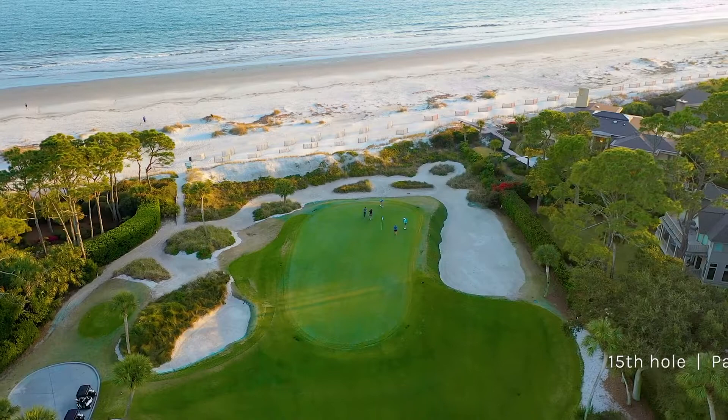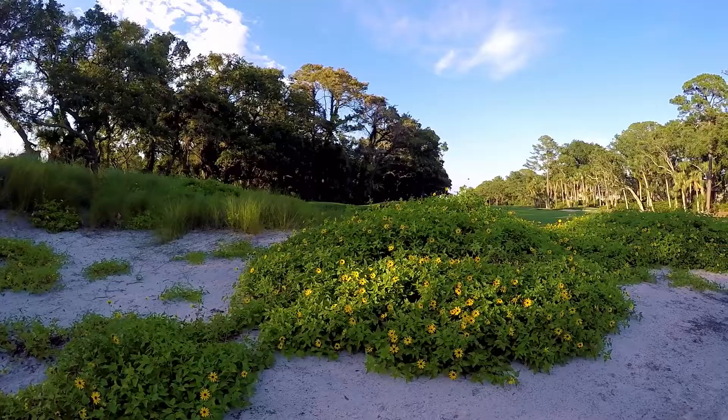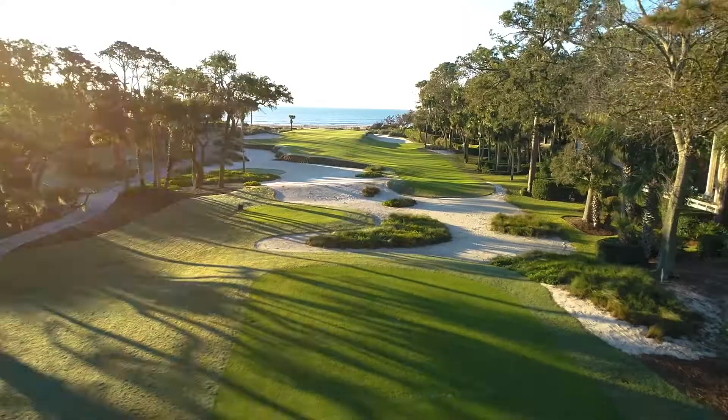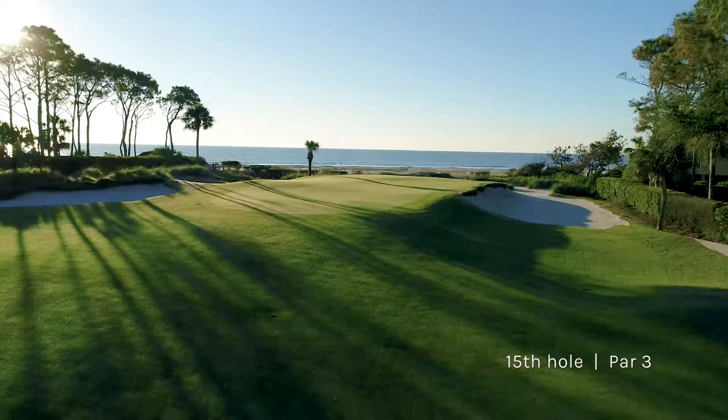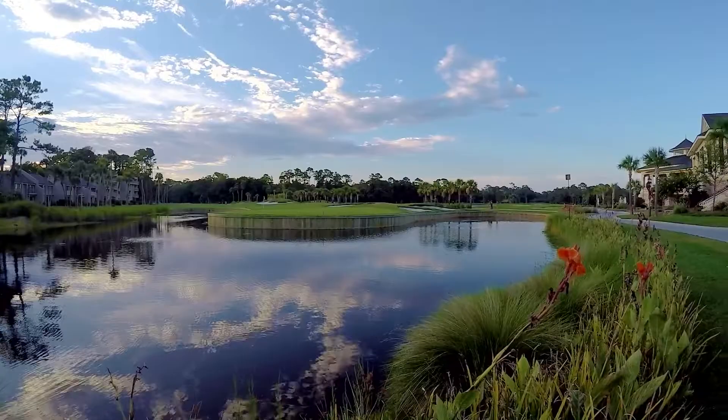You want that feel that you're at the beach, that you're playing a seaside course, so we opened it up. We brought that feel from holes 15 and 16 throughout the golf course — more palm trees, more sand, more wild grasses — to make it look like the course that it was when it first opened. Atlantic Dunes is a...